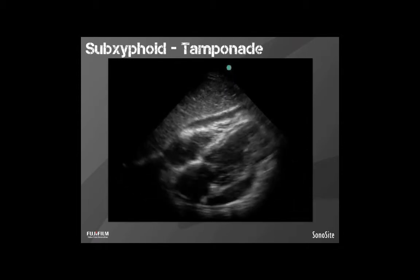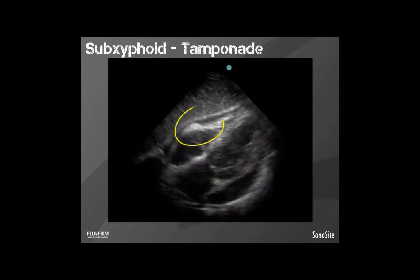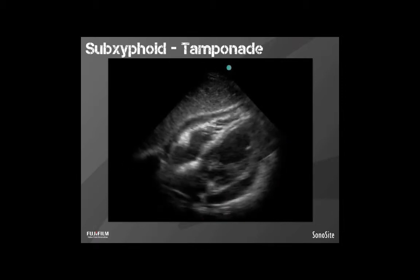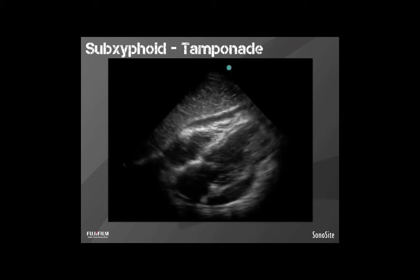Here's a different sub-xiphoid case. This heart has black free fluid all around it, with the bright white pericardium visible as well. Next, look at how the right ventricle free wall behaves in diastole — as it's supposed to be getting large and filling with blood, it's not. It's getting squeezed in. This would be a high-pressure pericardium squeezing on the heart — this patient is in cardiac tamponade. We can guarantee that by looking at the ultrasound. This patient needs a needle in their chest.